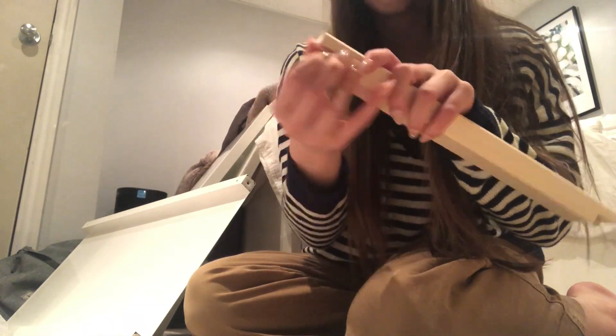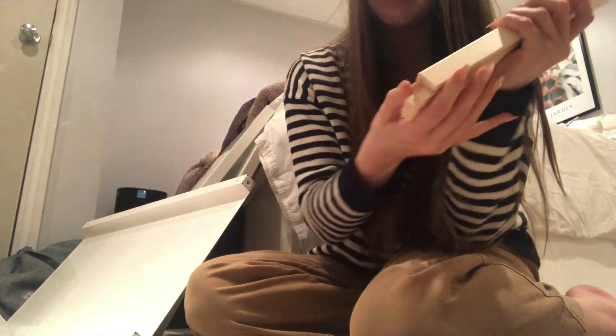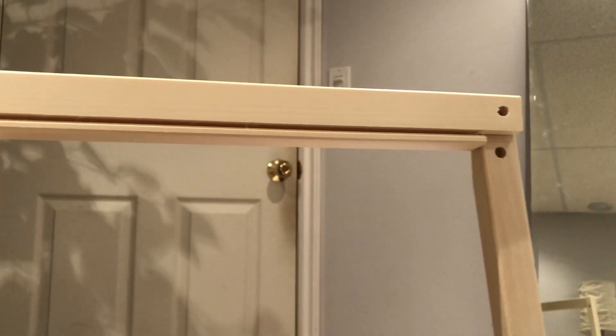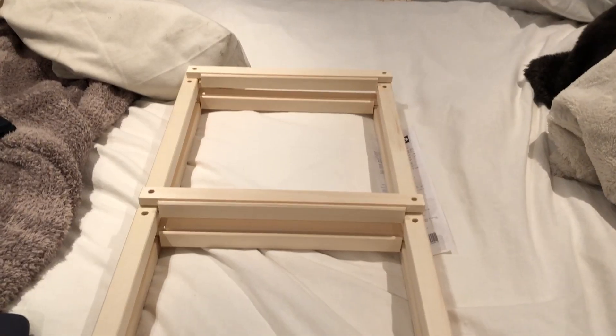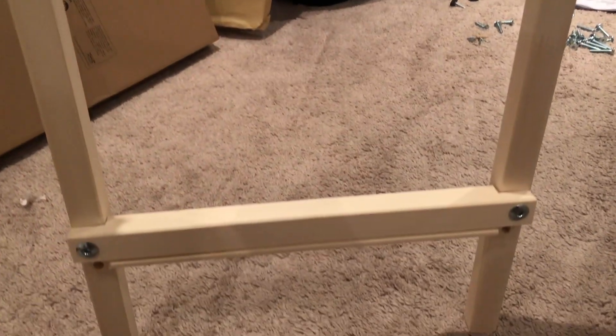Here's me building it. It was kind of challenging because Ikea furniture is always a challenge, but I'm doing it. It took me about an hour to put together, so it was not fun or easy.